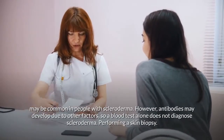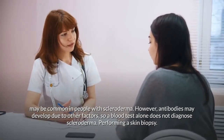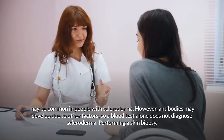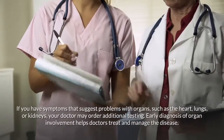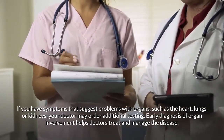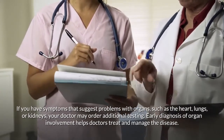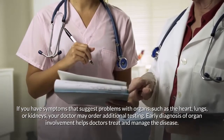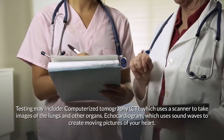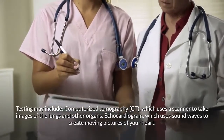Some antibodies may be common in people with scleroderma, but a blood test alone does not diagnose the disease. Doctors may also perform a skin biopsy. If symptoms suggest problems with organs such as the heart, lungs, or kidneys, additional testing is ordered, as early diagnosis of organ involvement helps doctors treat and manage the disease. Testing may include computerized tomography (CT) scans of the lungs and other organs.